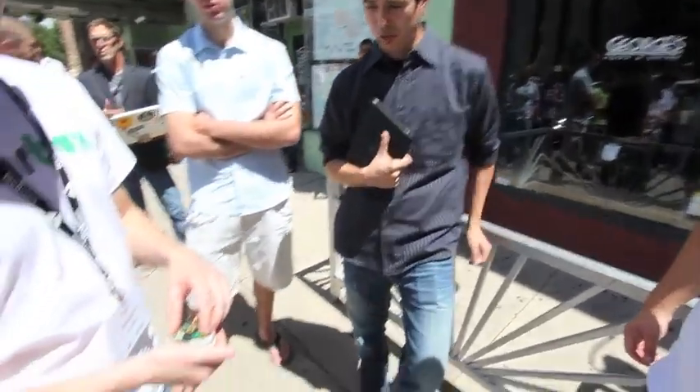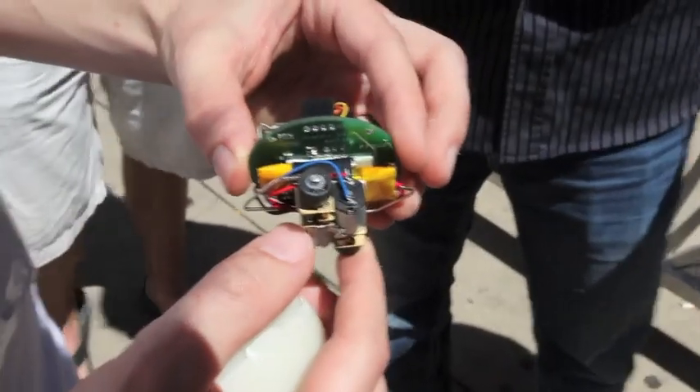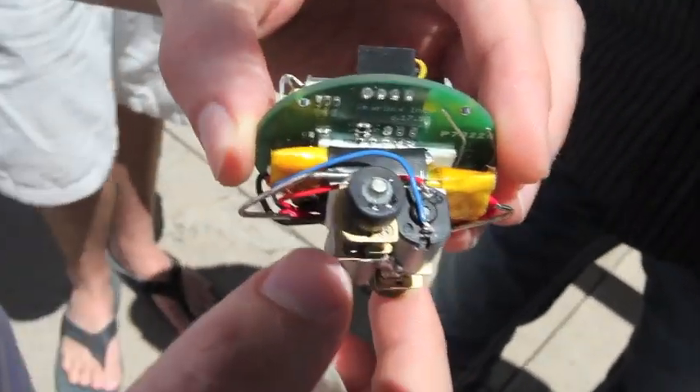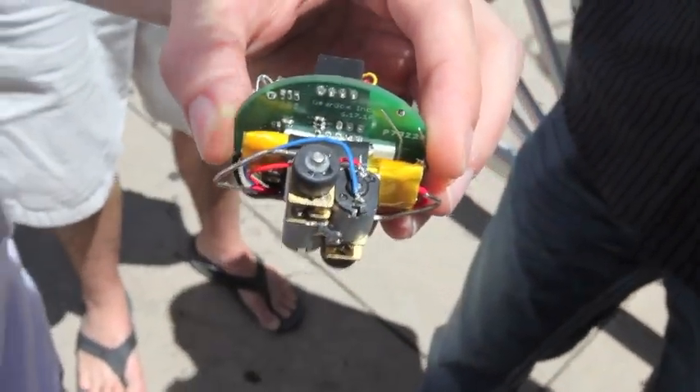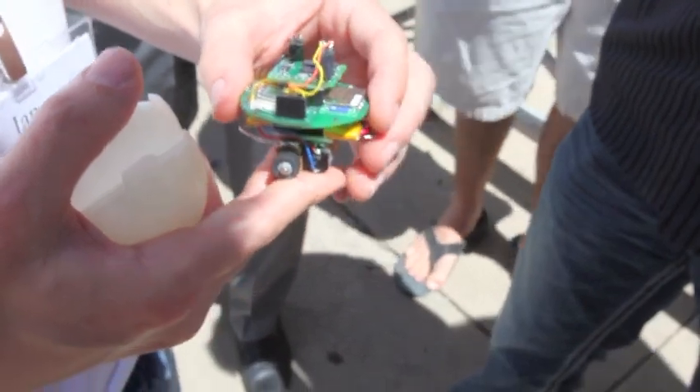So where's the battery in here? Right now the battery's right in the middle — we're using two lithium polymers. There are two wires, and that's what causes the locomotion to happen.